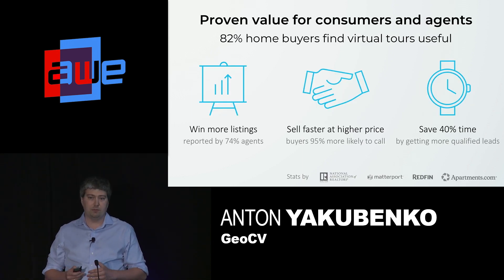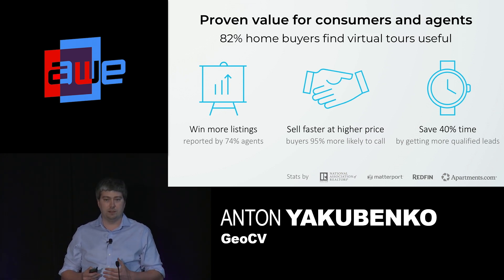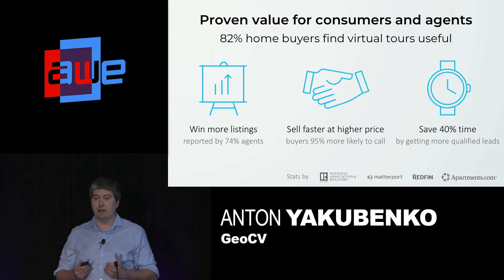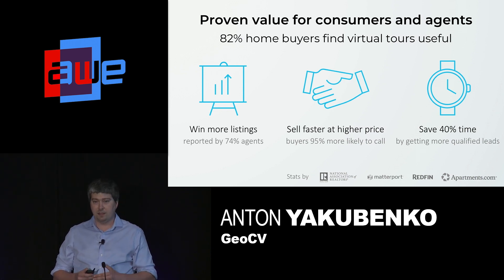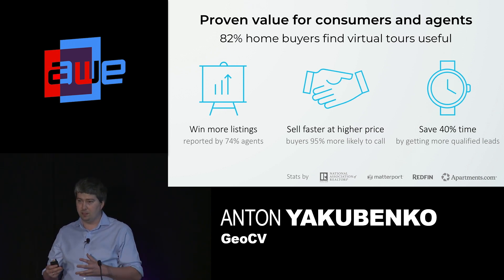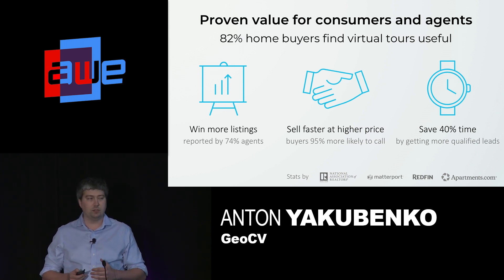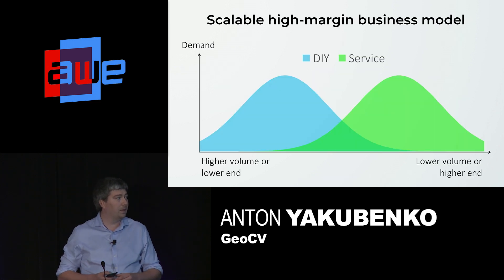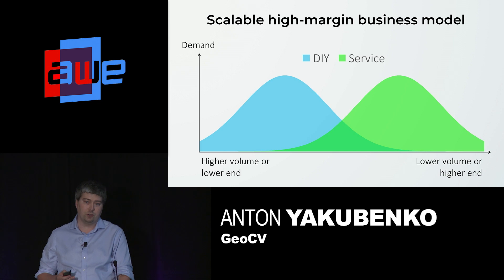The value of 3D tours has already been proven. The National Association of Realtors reports that consumers really love 3D tours. Companies like Redfin and Apartments.com say that 3D tours allow agents to differentiate themselves to win more listings, and then differentiate their listings to get more qualified leads without spending too much time on unpromising showings. But at the same time, only a few percent of listings have any kind of virtual tour.